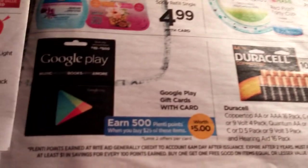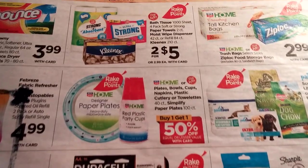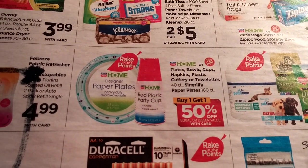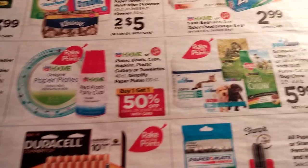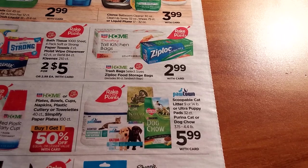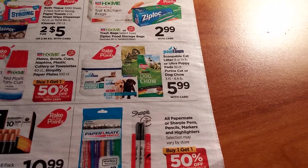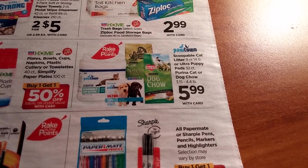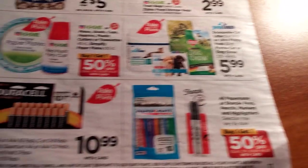Google Play cards: get a $25 card and earn 500 Plenti Points. There are paper plates and red plastic cups from the Rite Aid home line, napkins and towelettes — buy one get one half off, part of the rake-in for points. Ziploc at $2.99 — if you have coupons for Ziploc, that might be good. Dog Chow, Cat Chow, scoopable cat litter, and puppy pads at $5.99 — part of the rake-in for points.